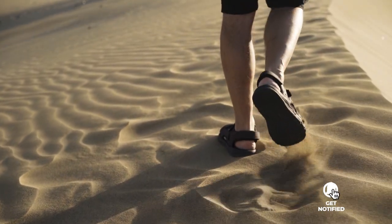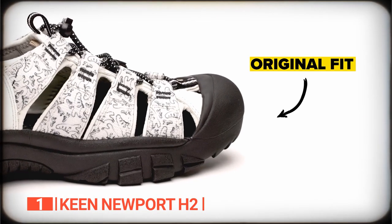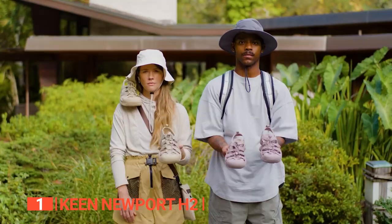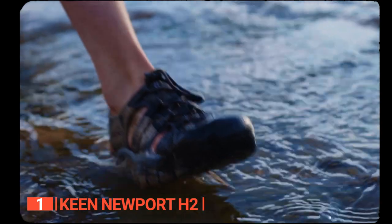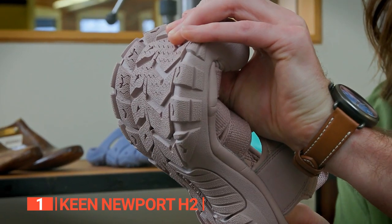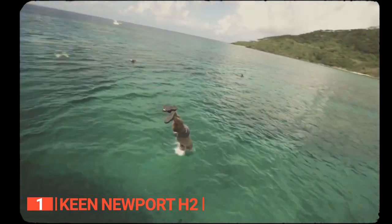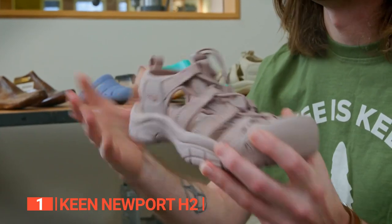Finally, the top closed-toe water sandals is the Keen Newport H2. The Keen Newport H2 sandals are undoubtedly the best closed-toe water sandals on the market for a range of good reasons. They combine durability, sturdiness, and comfort, making them ideal for anyone looking for a sandal that can handle any rugged terrain or water activity. Crafted with waterproof synthetic upper material, these sandals keep your feet dry even in the wettest conditions while allowing breathability to ensure quick drying and maximum comfort. What sets the Keen Newport H2 apart is the Metatomical footbed that provides excellent arch support and conforms to the shape of your foot, guaranteeing maximum comfort. These sandals also come in a wider fit and run true to size, and the eco-anti-odor material ensures that your feet stay free from unpleasant smells even after prolonged use.